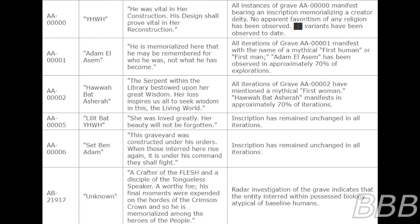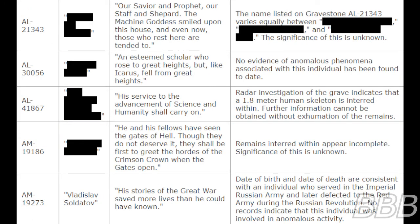Radar investigation of Grave AA00006 indicates that the entity interred within possessed biology largely atypical of baseline humans. Grave A.L. 21343 — Maram Bhathana. Inscription: 'Our savior and prophet. Our staff and shepherd. The machine goddess smiled upon this house. And even now, those who rest here are tended to.' The name listed on gravestone A.L. 21343 varies equally between Maram Bhathana, Yeshua ben Yahweh, and Dr. Sophia Light. The significance of this is unknown. Grave A.L. 30056 — Nicholas Vlambo. Inscription: 'An esteemed scholar who rose to great heights, but like Icarus fell from great heights.' No evidence of anomalous phenomena associated with this individual has been found to date.